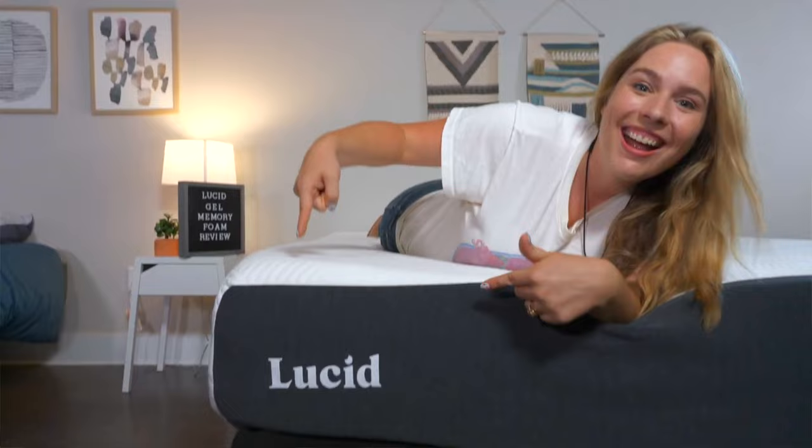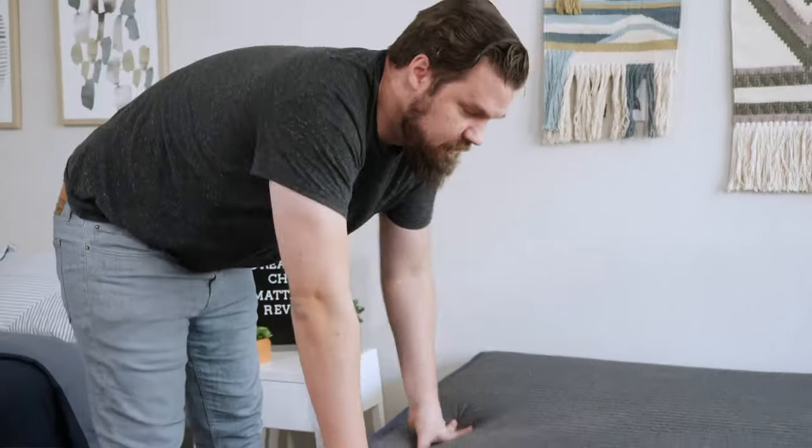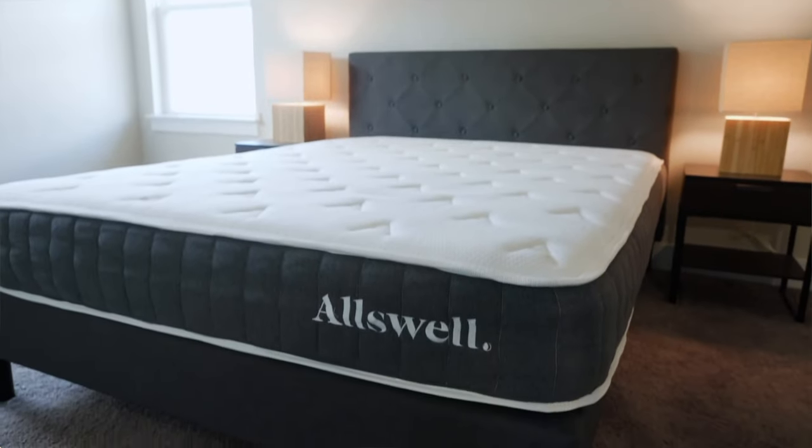Before we dive into the list, I want to let you know that we do receive these mattresses for free, and we may earn a commission if you choose to buy one from us. This helps keep this content free for you and helps fund our testing operations.